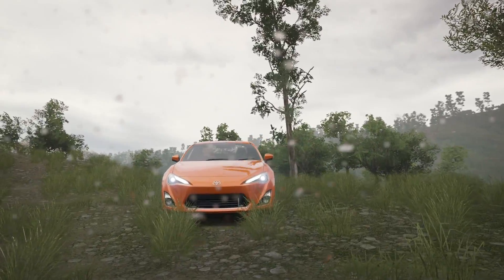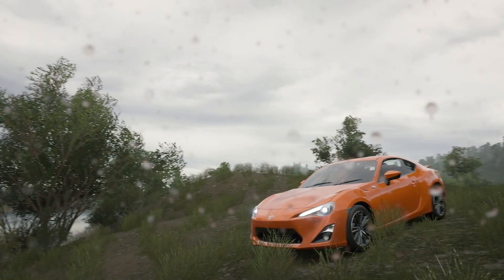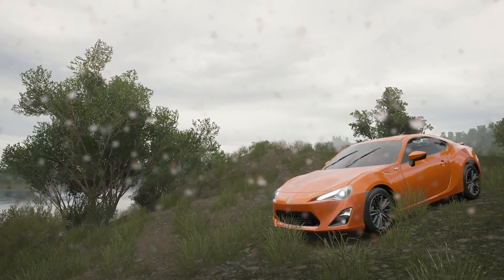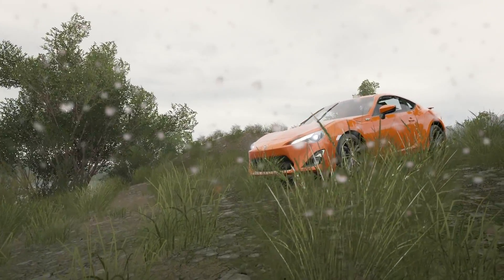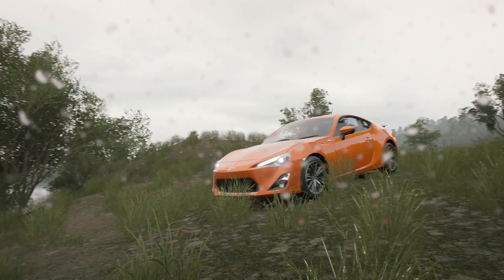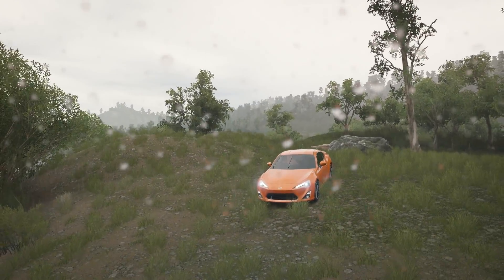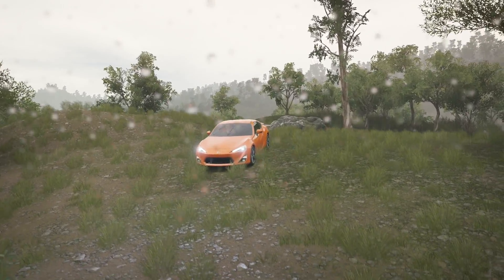Today we're doing something a little stupid — we're gonna do the BRZ, the Subaru BRZ versus the Toyota GT86. Now you might be wondering why, since it's pretty much the same exact car down to the fog lights being the only difference.